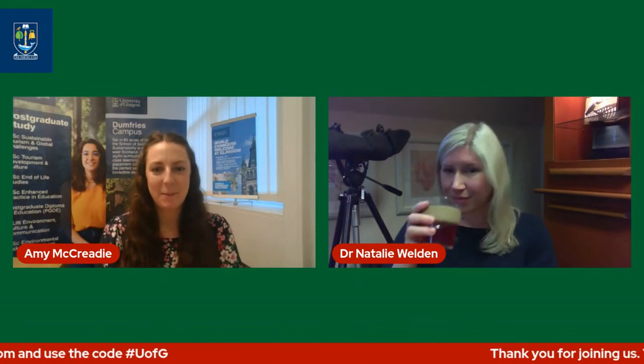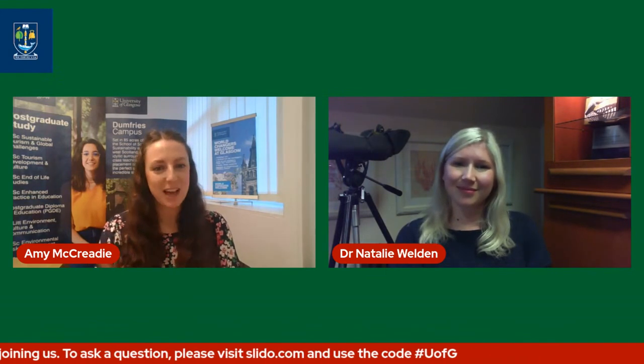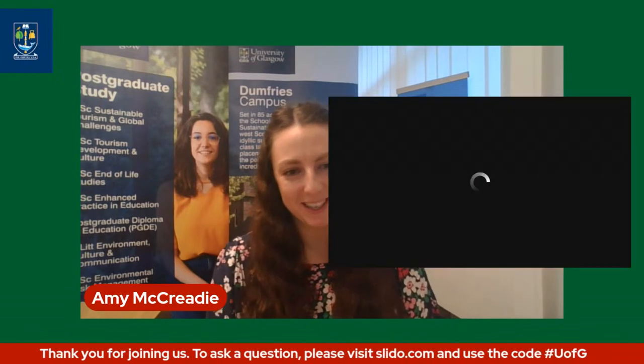Thank you so much — fantastic information. If you have any questions, please send them in. We have so many already and we can't wait to dive into these. You can use the text chat on YouTube or go to slido.com and use the code hashtag U of G. We will do our very best to get some of those answers to you. For now, I'm so delighted to welcome one of our current students who is on our Environmental Risk Management programme. Would you just introduce yourself and tell us a little bit more about your experience?